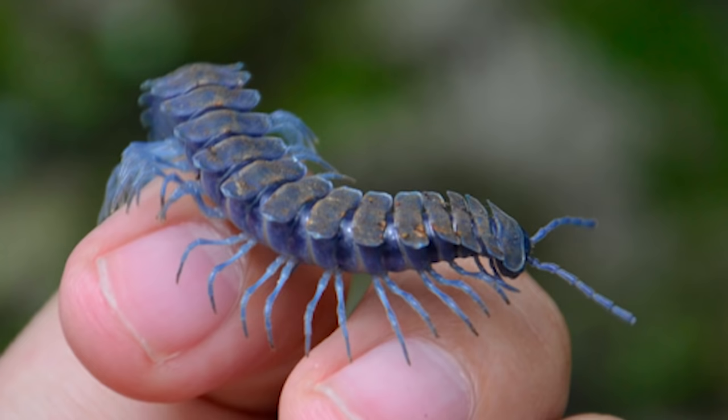These blue beauties aren't just for show. Like with most animals, the color serves to warn other animals that they're poisonous.